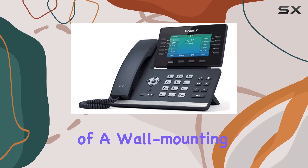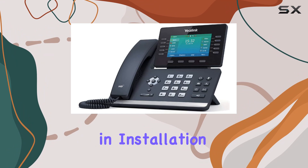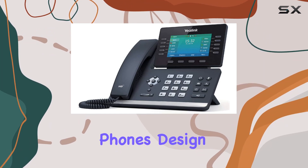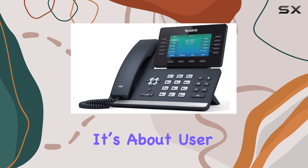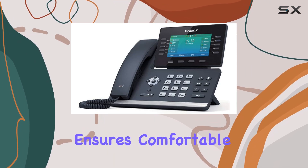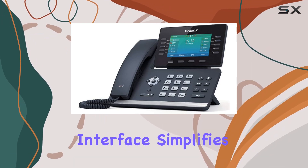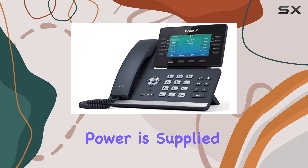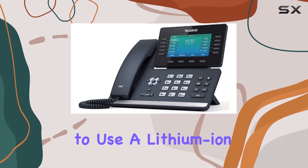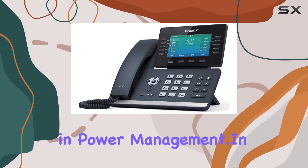The inclusion of a wall-mounting option alongside desktop placement offers flexibility in installation, catering to different office layouts. The phone's design is not just about functionality — it's about user experience. The ergonomic design ensures comfortable use over long periods, while the intuitive interface simplifies daily tasks. Power is supplied through a corded electric source, with the option to use a lithium-ion battery, providing additional flexibility in power management.